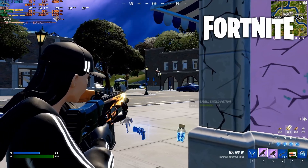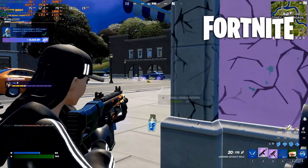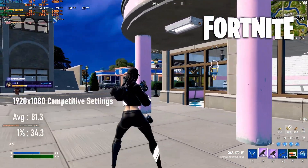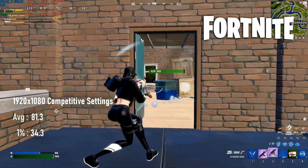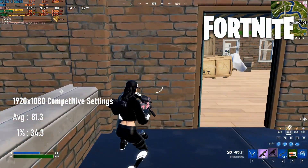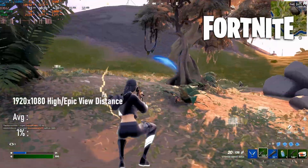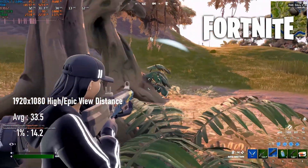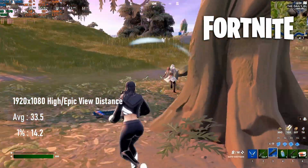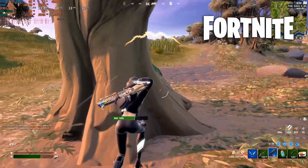The 7970 didn't impress in Fortnite, though I suspect this isn't entirely the card's fault. At competitive settings and 1080p resolution, the card only managed just over 80fps on average — about 5% lower than the inferior R9 280 did when I tested it a few months ago. This isn't mirrored in the high settings test, where the 7970 is about 5% faster than the lower-end card. Either way, the 1% lows are still appalling at any setting, and as usual the reason seems to fall at Epic's feet rather than your graphics card.